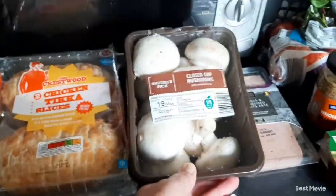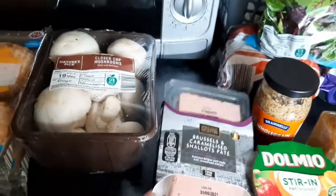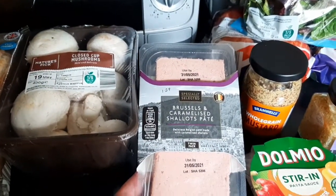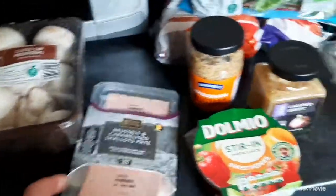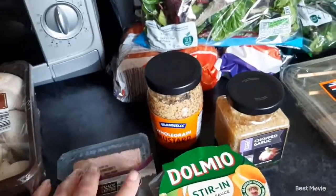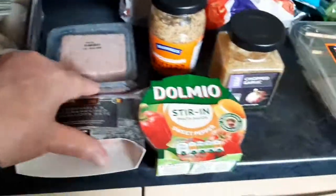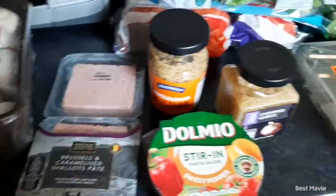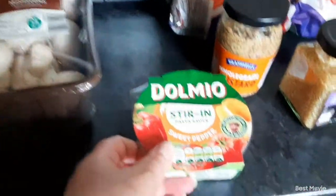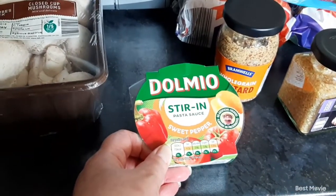Then I picked up some Brussels and caramelised shallot pâté, £1.29. There are two individual packs in there which makes it easy to separate them and not open the whole pack all at once.